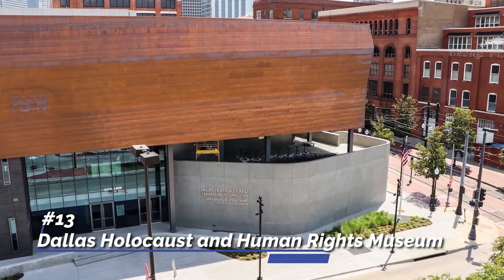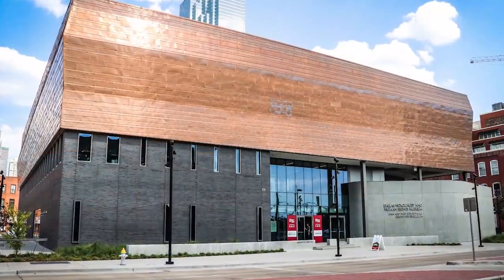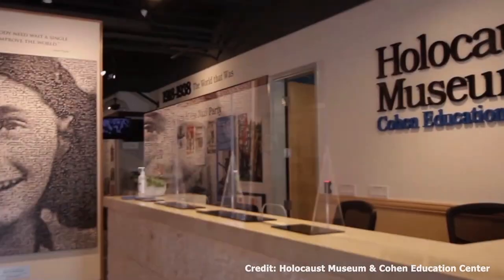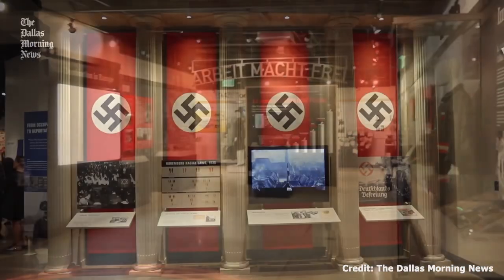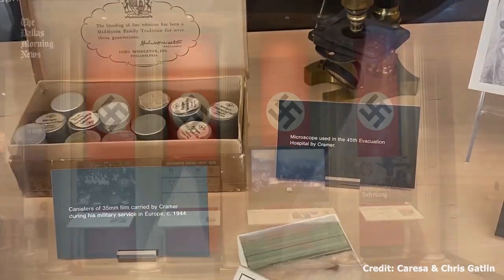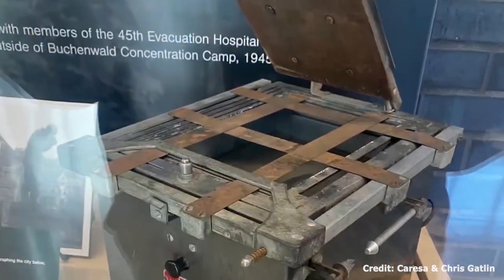At number 13, we have the Dallas Holocaust and Human Rights Museum. The museum aims to educate visitors about the Holocaust, human rights, and genocide in an effort to combat prejudice and hatred. The permanent exhibition is a thought-provoking journey through these historical events.